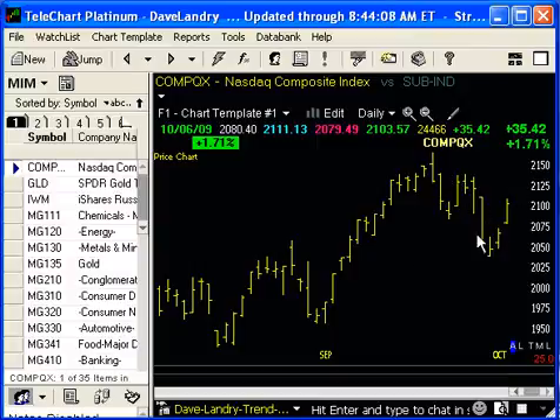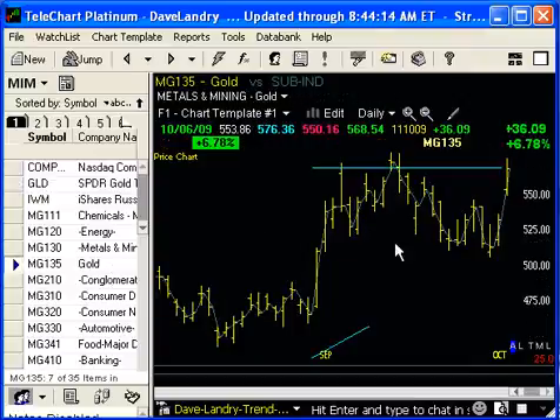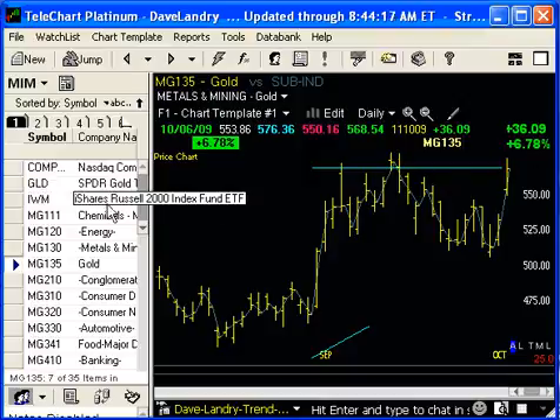Everything I said for the P's pretty much applies to the NASDAQ. Take a look at gold — the underlying commodity breaking out yesterday, with the underlying stocks looking pretty good there too, right at these new highs.